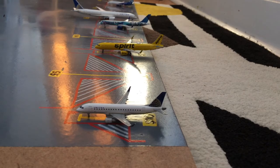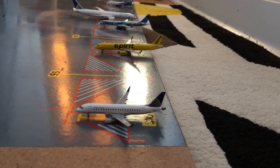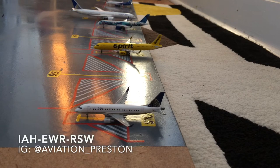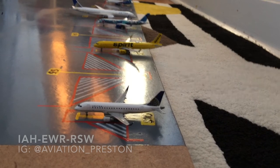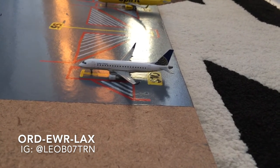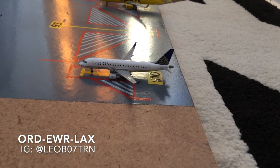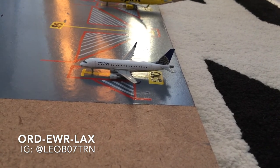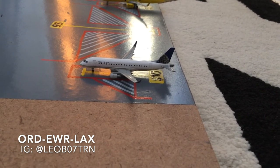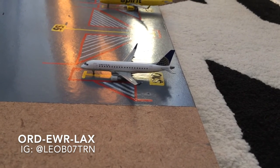For the last aircraft on this side of the airport, you see two aircraft. On the top of the screen, you see a Spirit A320-200 in the Bananas livery. He is loading up for a flight out to Fort Myers, RSW, after coming in from Houston IAH. Requested by @aviation_Preston. Moving to the bottom, the last aircraft is a United Embraer ERJ-175 in the Continental livery, loading up for a flight out to LAX after coming in from Chicago O'Hare. Requested by @liab07TRN.